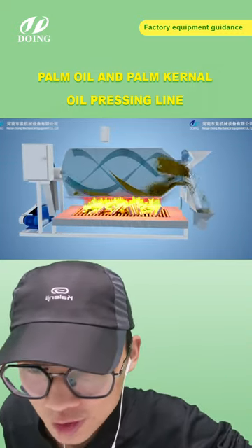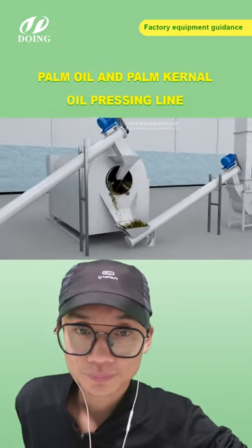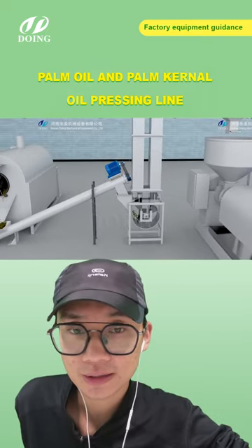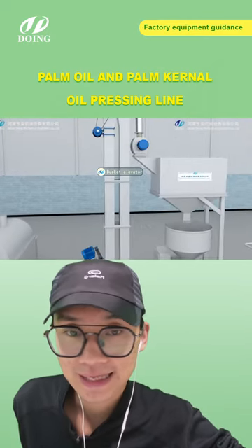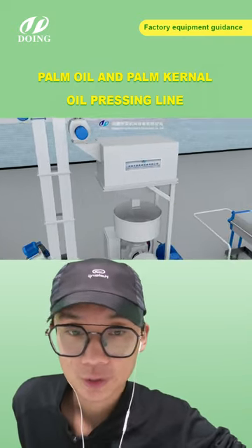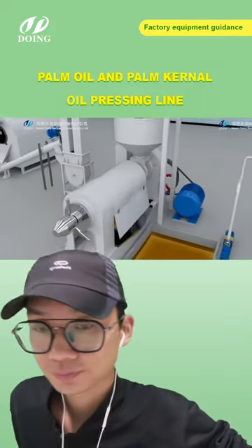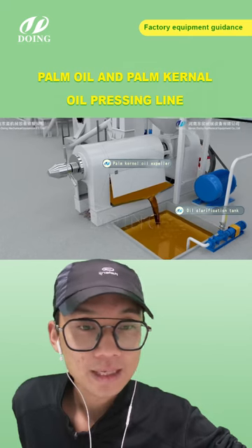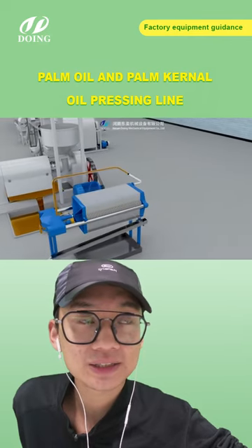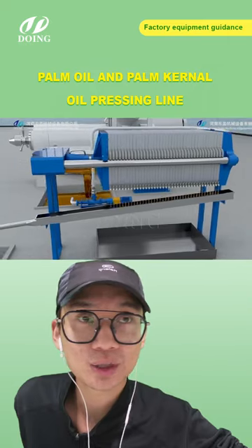Is there any chemical added to refine palm oil? Basically, we have two types: a chemical refinery and a physical refinery. If you choose the physical one, nothing is added to the palm oil. The two types are completely different systems. During the decolorization part in the physical process, we do add some clay, which is more of a physical method.